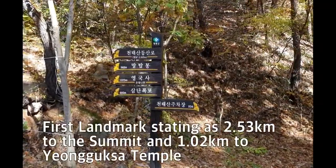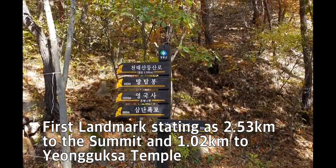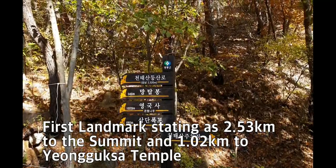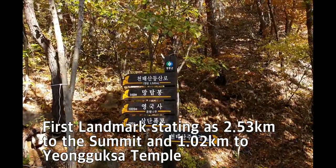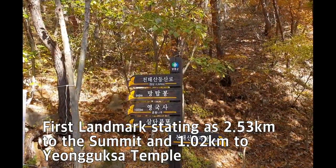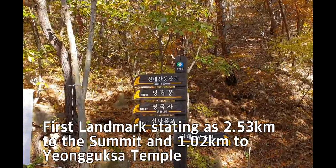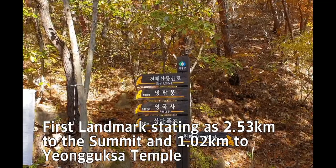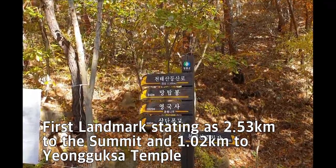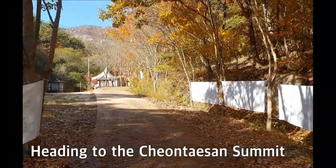This landmark says 2.52 kilometers to the Chontesan summit, and Yangguk-sa Temple is 1.02 kilometers away, where there is a very old and well-known ginkgo tree. Before the temple, there is a three-step waterfall — Samdan Pokpo — at 680 meters. Now I'm stepping further up the road.